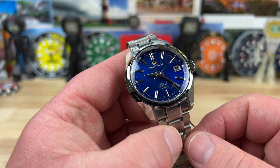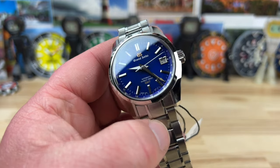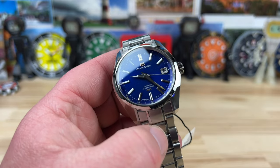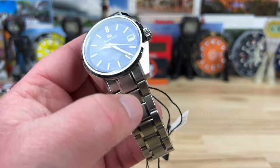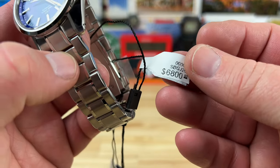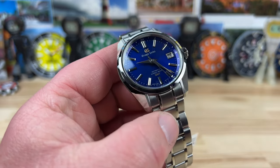Big thanks to the crew at Exquisite Timepieces in Naples, Florida for sending this over for me to check out. There are only 500 of these, and yes they have a Grand Seiko price tag — they're $6,800.